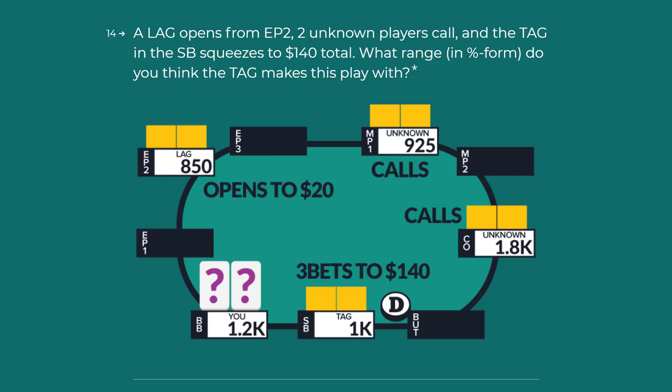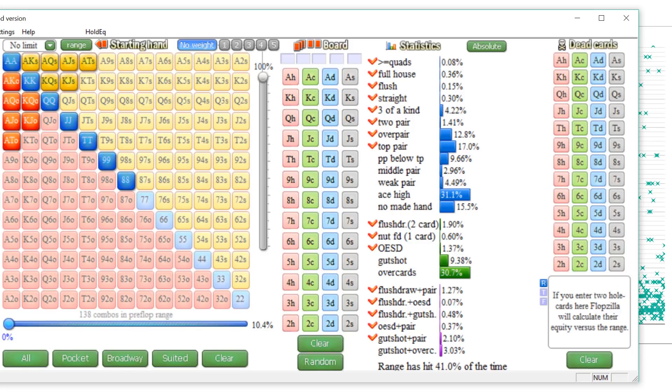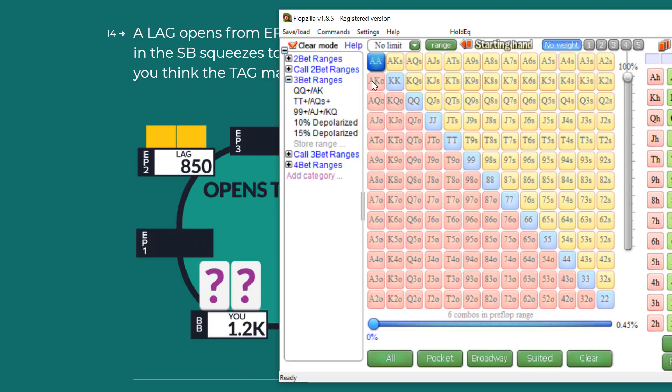Here's my major issue in this situation. We have a TAG, 200 big blinds effective, squeezing from the small blind, and two of those players are unknown. We have roughly 200 big blind stack depth against pretty much everyone left in this hand. I don't think the TAG is going to be nearly as wide as the average person thought — roughly 11.4% of hands. That is a very wide range. I don't think a TAG is going to be squeezing sevens here as a default, ace-ten offsuit as a default, or even king-queen suited always as a default.